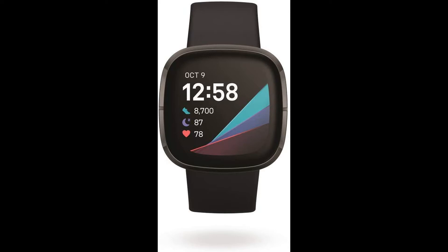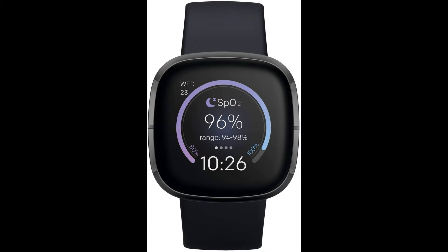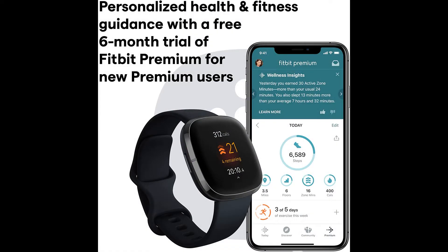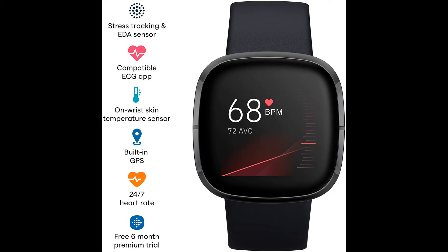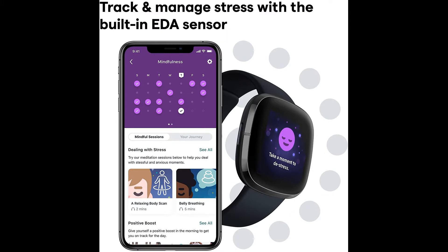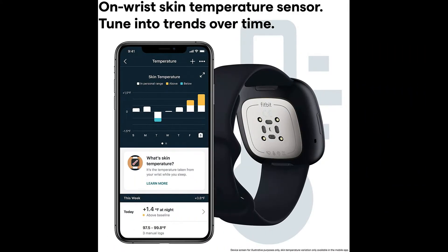Meet Fitbit Sense, the advanced health smartwatch that helps you tune into your body and guides you toward better health. Assess your heart for AFib from your wrist, detect and manage stress, better understand your sleep quality, and even keep an eye on patterns in your skin temperature or well-being with SpO2. Plus, Sense unlocks a 6-month free trial of personalized guidance and advanced insights for new Fitbit Premium users.